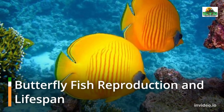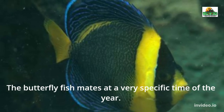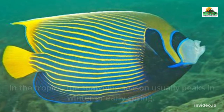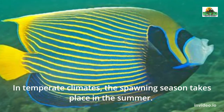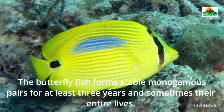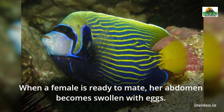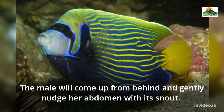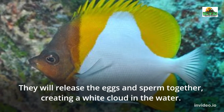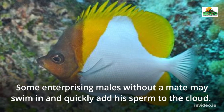The butterfly fish mates at a very specific time of the year. In the tropics, the spawning season usually peaks in winter or early spring. In temperate climates, the spawning season takes place in the summer. The butterfly fish forms stable monogamous pairs for at least three years and sometimes their entire lives. When a female is ready to mate, her abdomen becomes swollen with eggs. The male will come up from behind and gently nudge her abdomen with its snout. They will release the eggs and sperm together, creating a white cloud in the water. Some enterprising males without a mate may swim in and quickly add their sperm to the cloud.